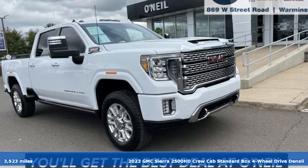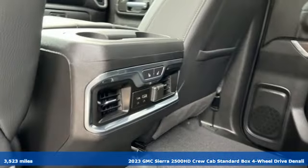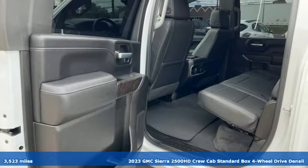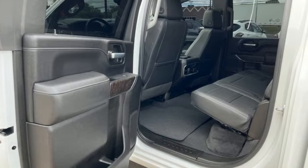Here's a 2023 GMC Sierra 2500 HD. GMC, professional grade vehicles suited to fit your needs. And it comes with all the amenities you need.